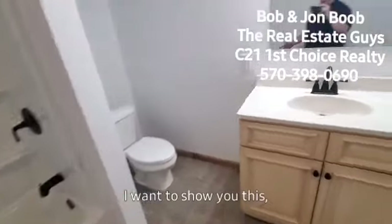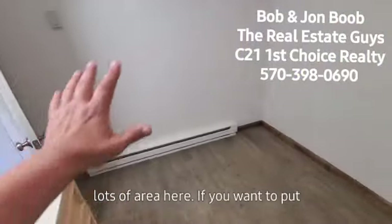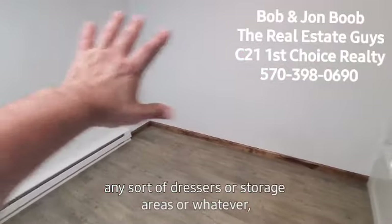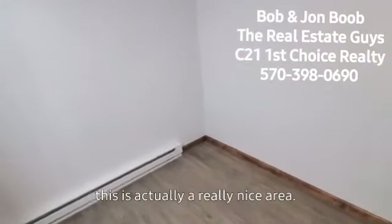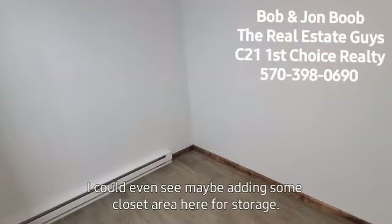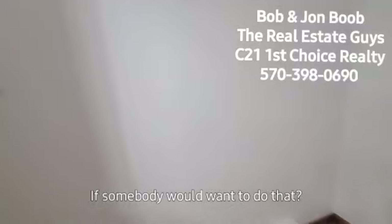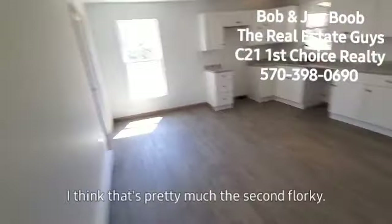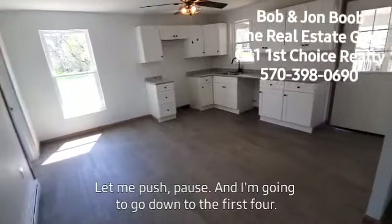Big bathroom here. Lots of area here if you wanted to put any sort of dressers or storage areas or whatever. This is actually a really nice area. I could even see maybe adding some closet area here for storage if somebody would want to do that. I think that's pretty much the second floor.